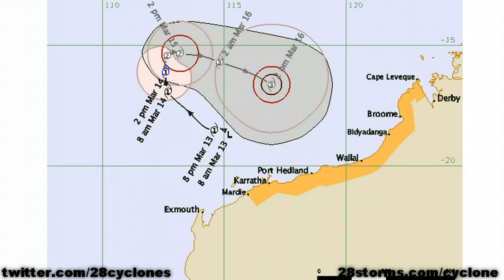They are forecasting Lua to make a turn more toward the east here over the next 24 hours. And as we work our way into the day on Friday, the storm is expected to intensify into a severe cyclone, that being Category 3 intensity. As we can see, we already have cyclone watches in effect for much of the Pilbara.